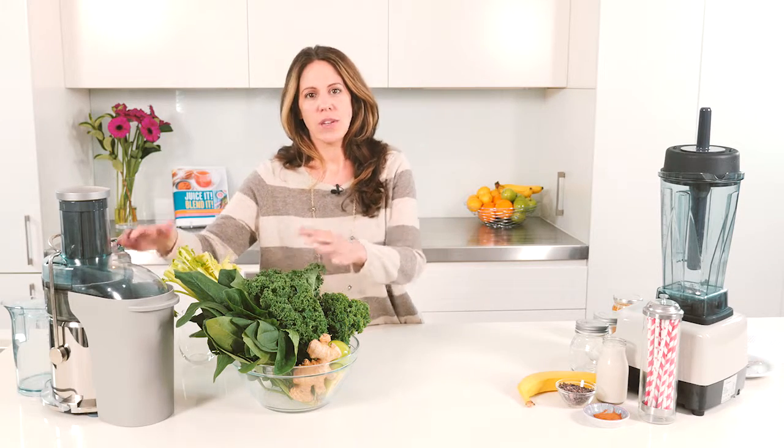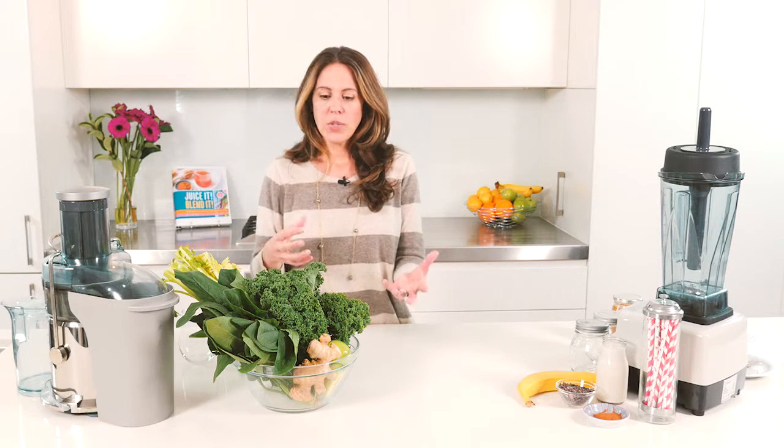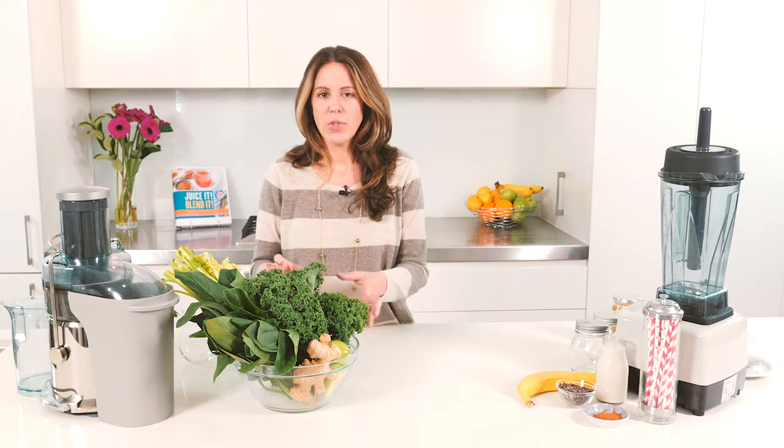And back to the juicing. When we're juicing, this equipment that we're using is allowing you to separate the liquid from the solid. So when you're separating those two, you get a lot of pulp.